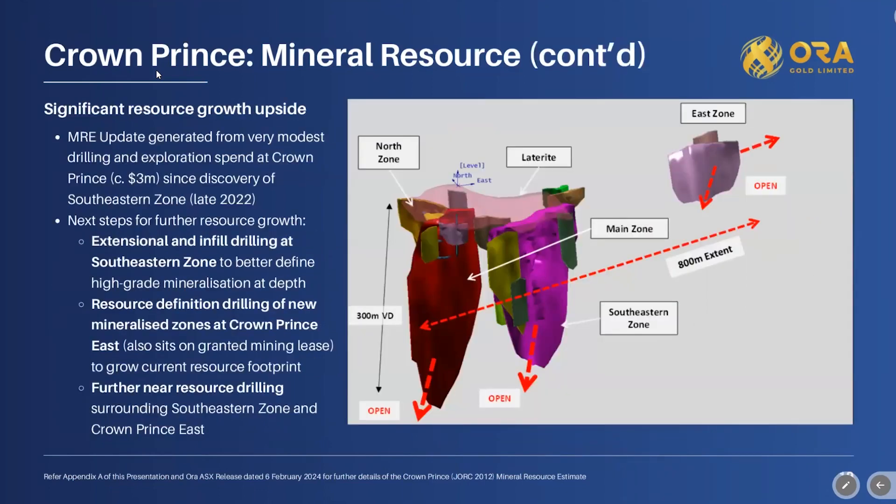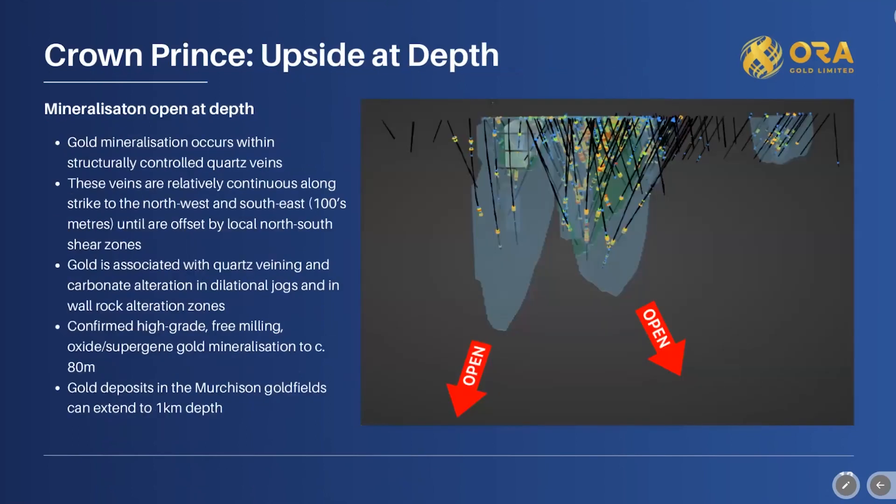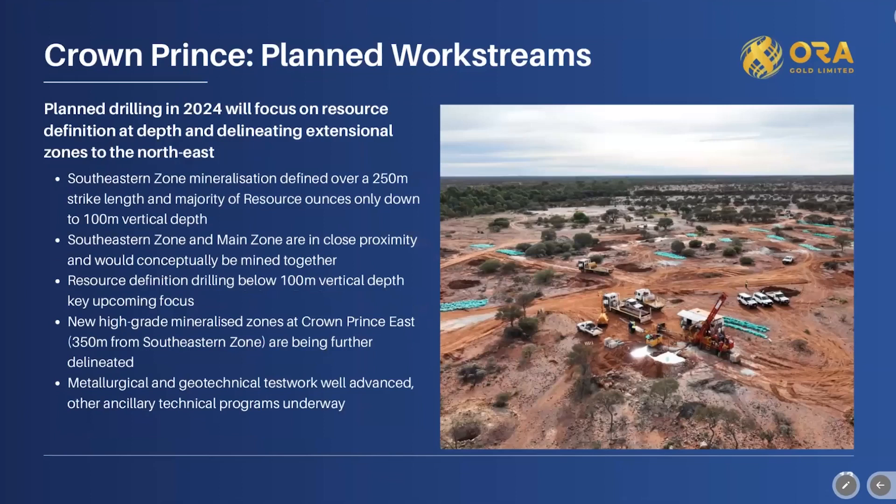This perspective diagram shows the folded and dipping lodes, which is expected for this style of deposit. We understand the geology well — it's taken time over the last year to get a good handle on it, but our exploration model is working and we're adding ounces. From here, we will drill the south-eastern zone down-dip and along strike. A key area to watch is the gap between Crown Prince East and the south-eastern ore body, as we believe they join up and we're drilling that section now. We have RC drilling ongoing and some slim RC in the shallow areas, aiming to define more ounces below the 100-metre vertical depth level.